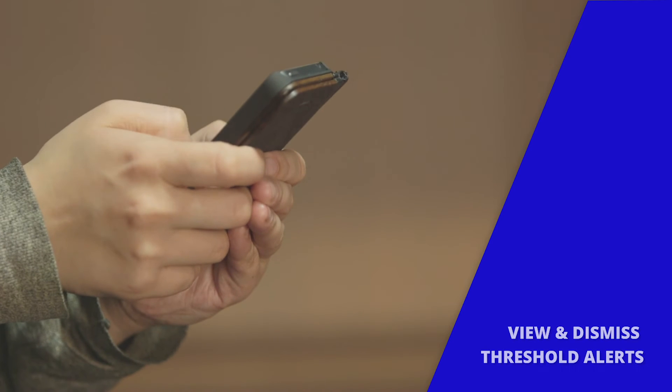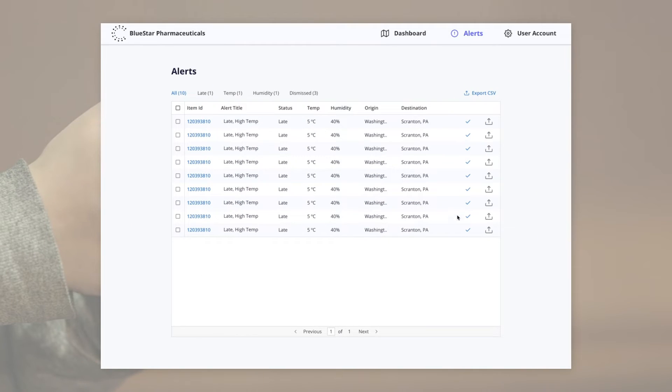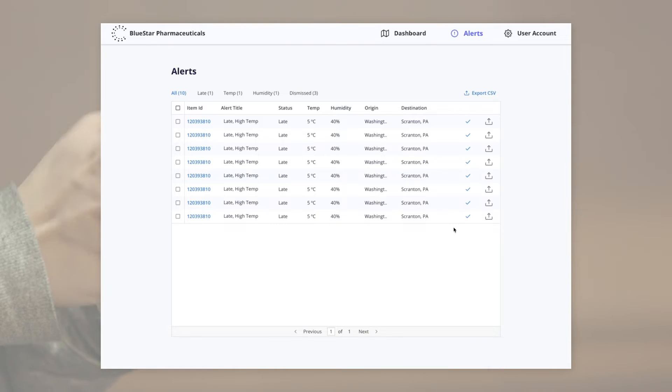In addition to monitoring all of this data, users can separately view, filter, and dismiss truck and package alerts.